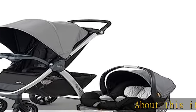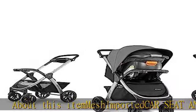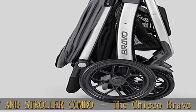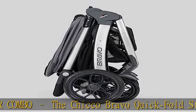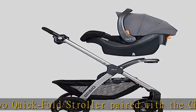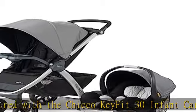The Chicco Bravo Quick Fold stroller paired with the Chicco KeyFit 30 infant car seat creates a baby travel system. Seamless transitions: a removable seat and canopy transform the stroller to a lightweight infant car seat carrier, offering secure click-in attachment via the child tray — no adapter needed.